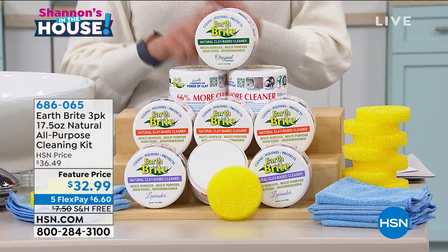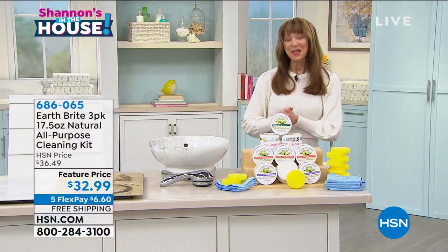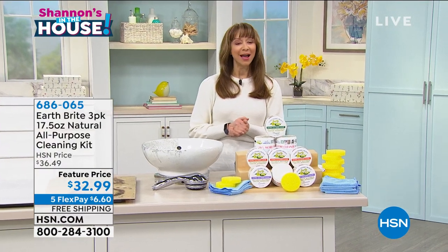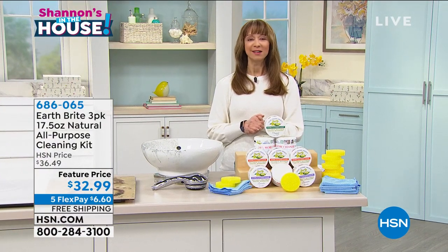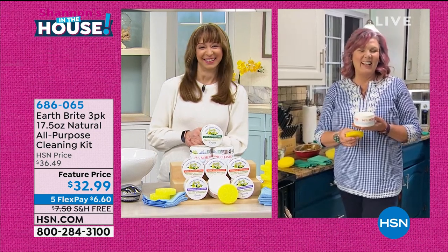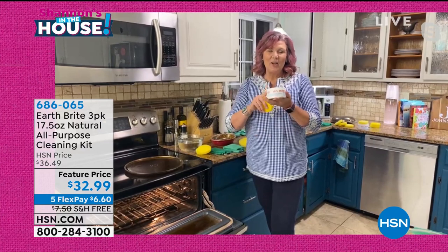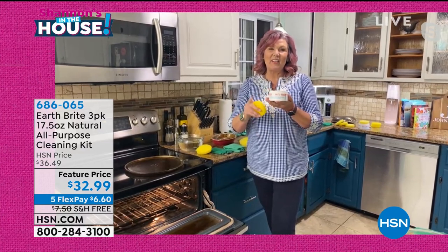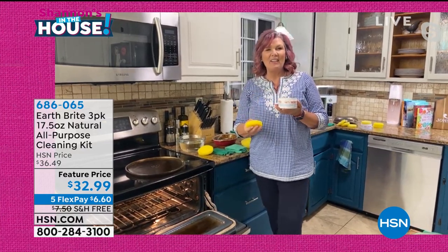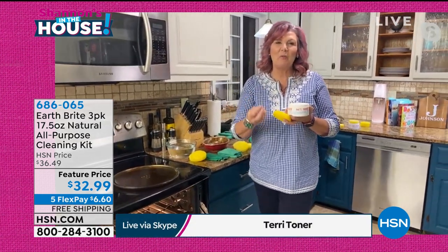Two towels, three sponges, and the jumbo pack cleaning kit. Terry, why aren't I just deferring to the expert and going right to the source? You've got all the answers! And in fact the answer to all your cleaning questions is right here — it's the Earth Bright. Like I said, it cleans, polishes, and protects glass, tile, granite, stainless steel, virtually everything.